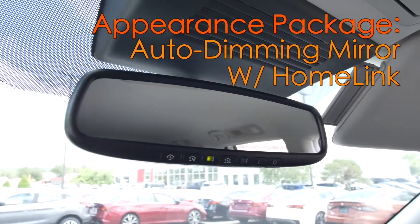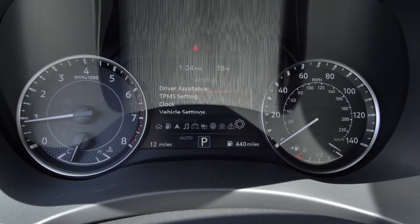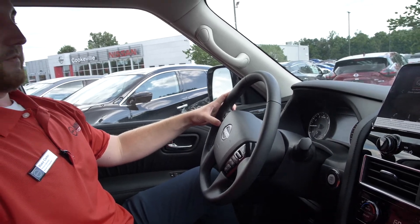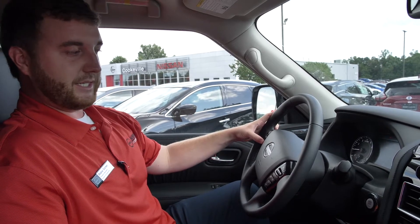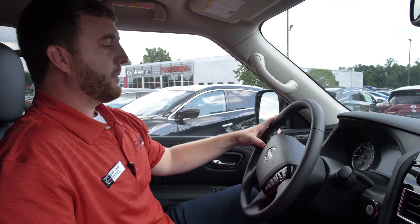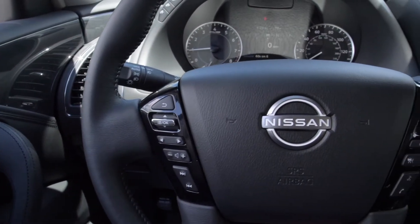We have Apple CarPlay if you're an iPhone user, or Android Auto for Android users. We have our lights and our Nissan SOS. As I flip through here we can check our miles per hour, fuel economy, compass, music, and Sirius XM. We can also check our oil and battery. And we have our Forward and Lane and Blind Spot monitoring.